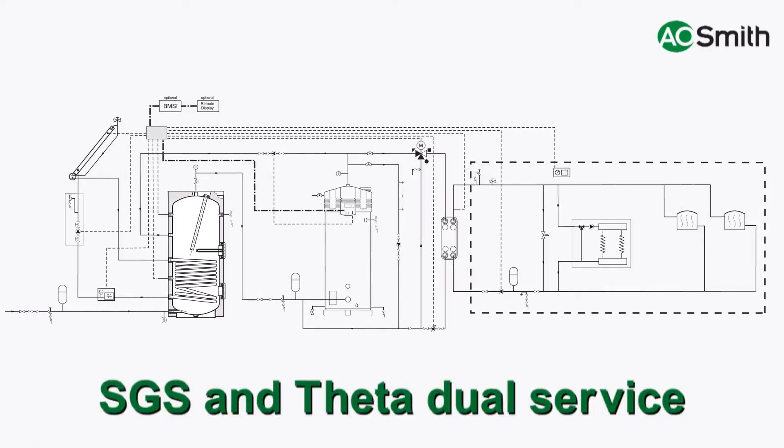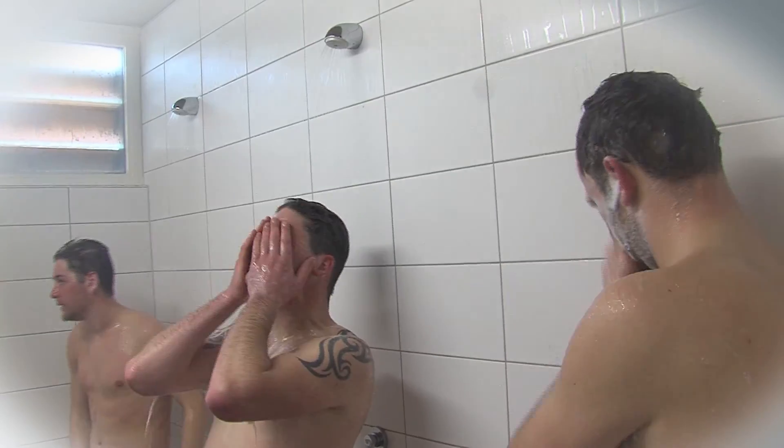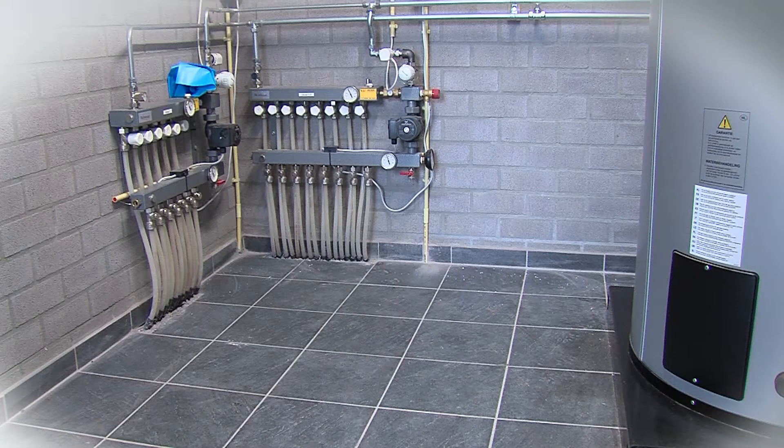Thanks to the new Theta dual service modules of A.O. Smith, the solar systems can be used for domestic hot water and heating. A separate boiler is no longer required. This allows for extra savings on initial investment, installation and maintenance costs. Both user convenience and energy saving are increased. For example, consider a shower facility at a sports club — the SGS connected to a dual service module provides domestic hot water for both the showers and the underfloor heating.